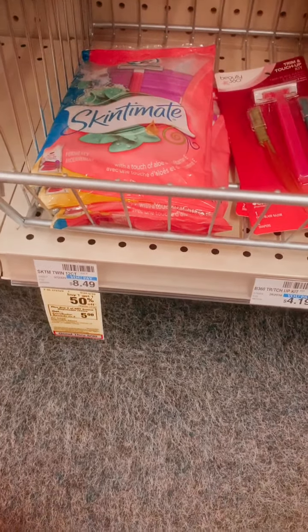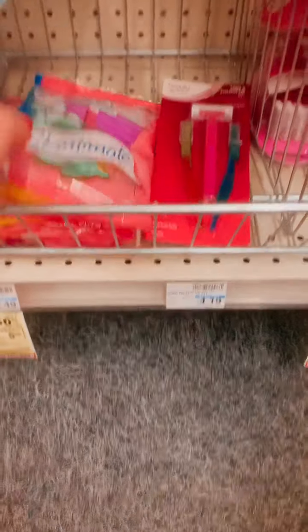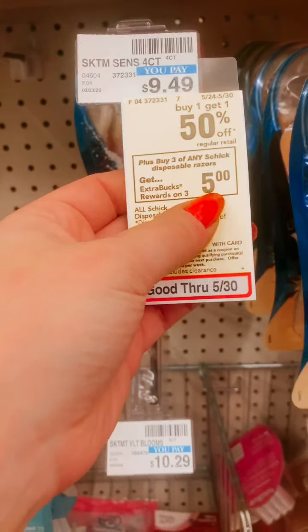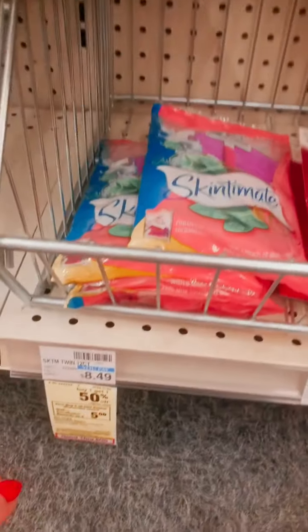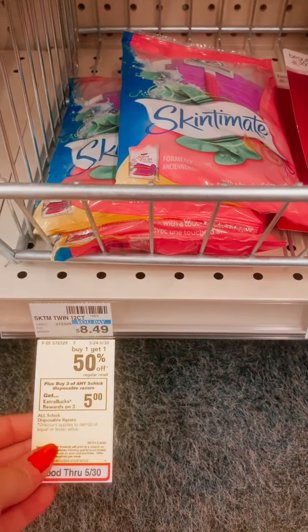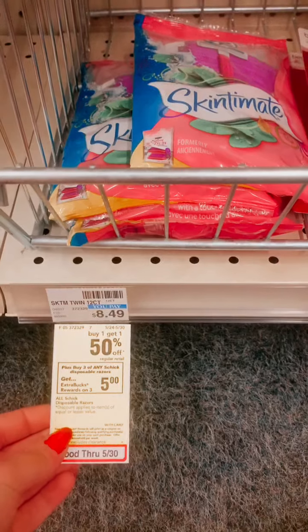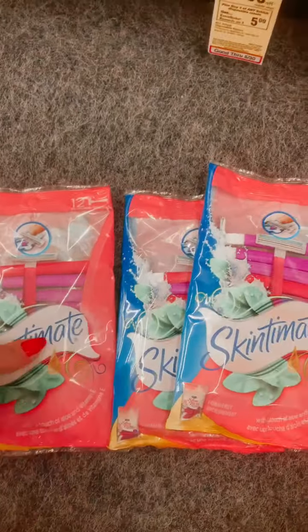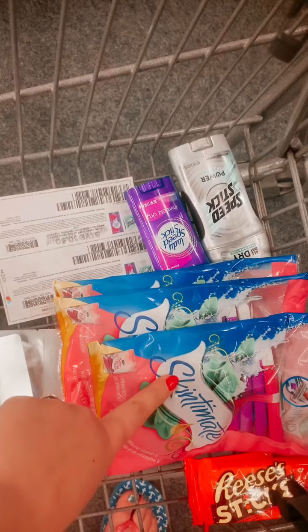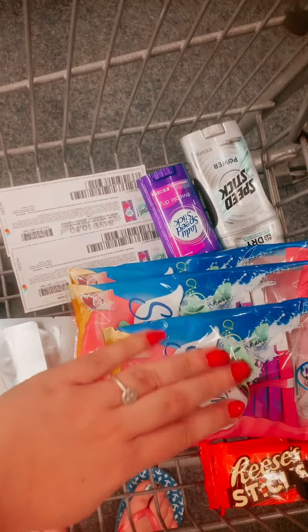We've got a great deal here. We thought we were going to pay more — picking up items at $9.49, buying three to get $5 back, plus they're on BOGO. But we found them for way cheaper at $8.49, and they're still buy one get one. If you buy three, you still get that $5 ECB. We're picking up three 12-count packs, using a $5 off three digital coupon in the app and a $3 off one paper coupon, making these really cheap.